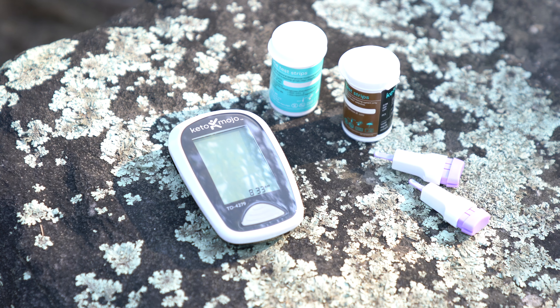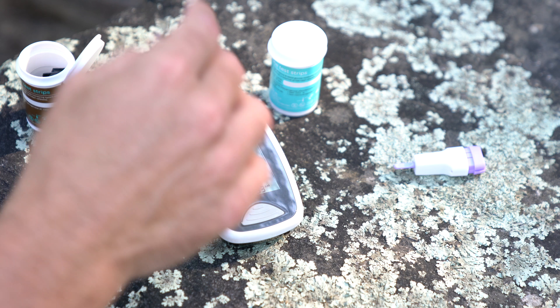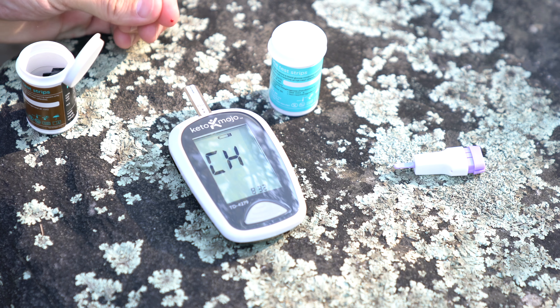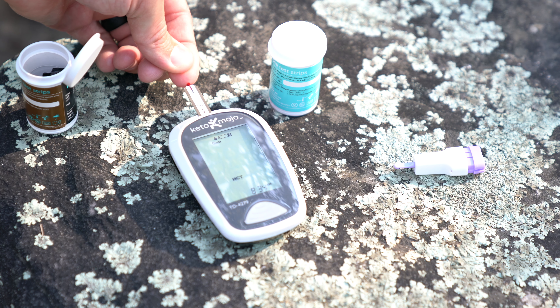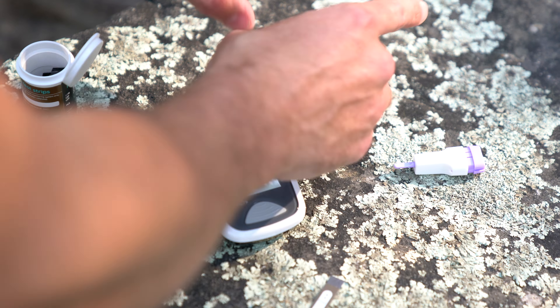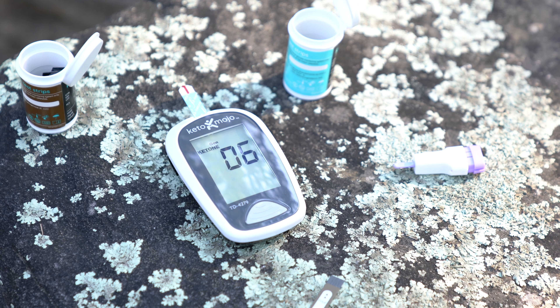Let's start by testing our blood glucose. We're at 99 — a little bit high this morning. Now let's test the ketones. Starting point is 1.1.